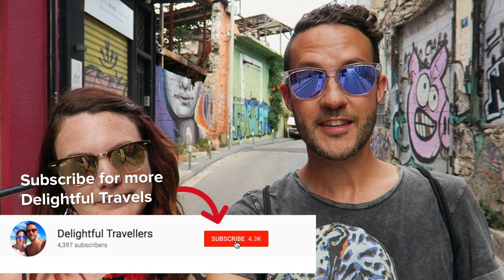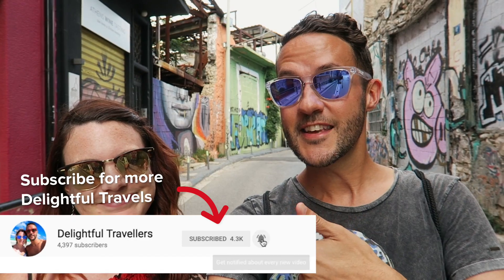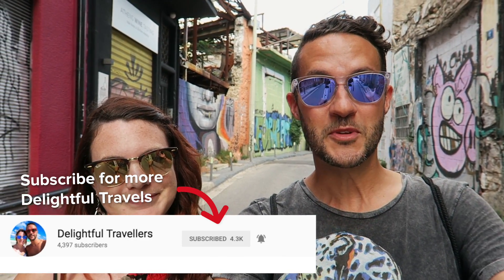If this is your first time to the channel, make sure to hit the subscribe button and the little bell to follow along. I'm Trevor, this is Anna, and we go on a lot of adventures and we'd love to have you along. In our last vlog we were in Rome, so if you haven't watched that yet, make sure to check it out. And next up? Naxos — that's one of the Greek islands. It's going to be an adventure, we're super excited. That's it from Athens, Greece — wishing you delightful travels, see you soon.